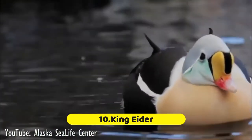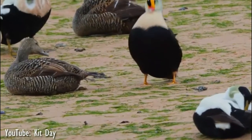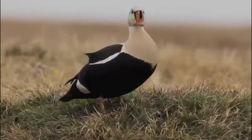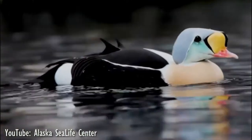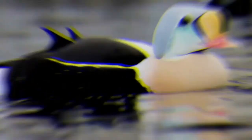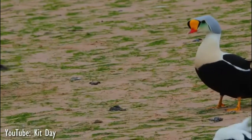Number 10: King Eider. Few duck species have more distinctive faces than the eiders. The prominent yellow knob at the top of the male king eider's beak is the source of their name, as the knob resembles a crown. The king eider is an arctic species, breeding on the tundra during summer and spending winters at sea, diving as deep as 80 feet to feed on crustaceans, mollusks, and other prey.